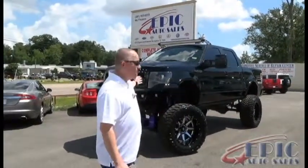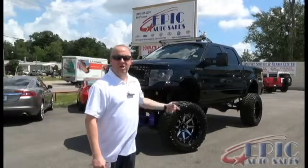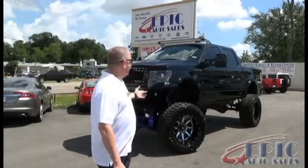Hey guys, this is Trice Finch, the sales manager here at Epic Auto Sales, and I have an unbelievable truck that I want to show you today. It's one of a kind — you won't be able to find it anywhere else. It is a 2011 Ford F-150, and what I really want to focus on today are the upgrades it has, because everything's been done professionally.